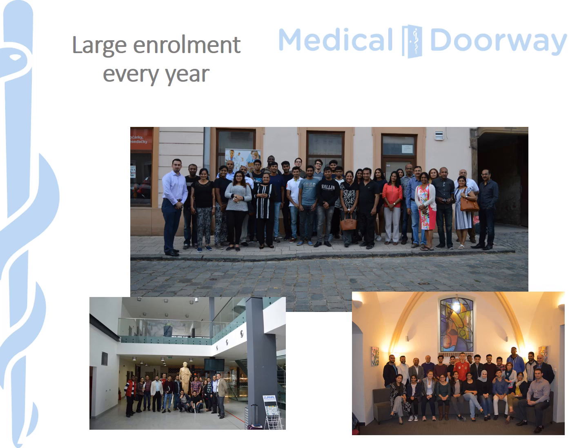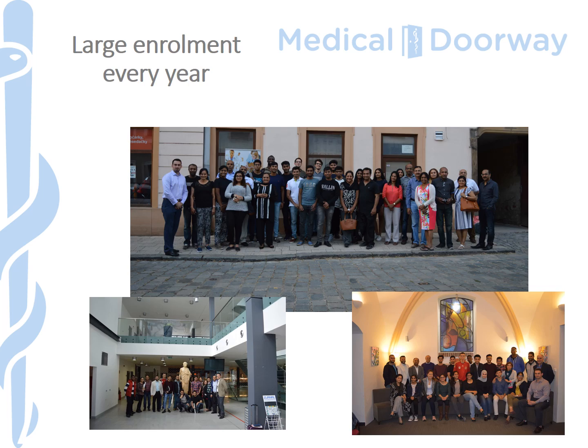If you need more information, head to the Medical Doorway website at medicaldoorway.com, where you'll find a lot more detail on the university page and in the newsfeed. Alternatively, drop us an email at hello@medicaldoorway.com and we'll get back to you very quickly. You can also give us a call, or make an appointment to visit us in Newcastle-under-Lyme — we'd be delighted to welcome you and talk about all the different options you have to study medicine in Europe, including those at Palacký University.